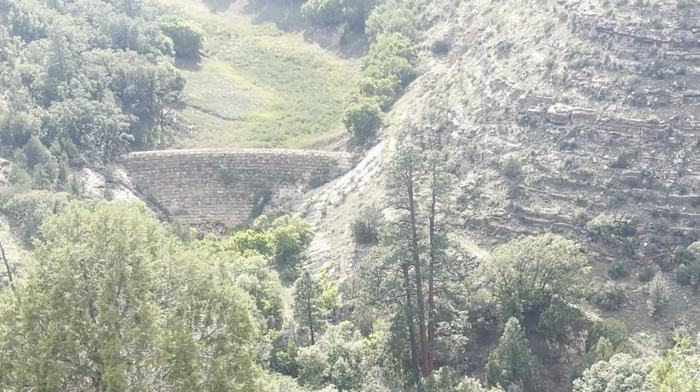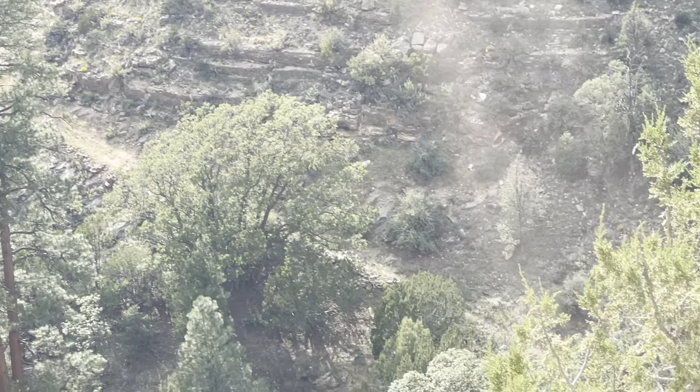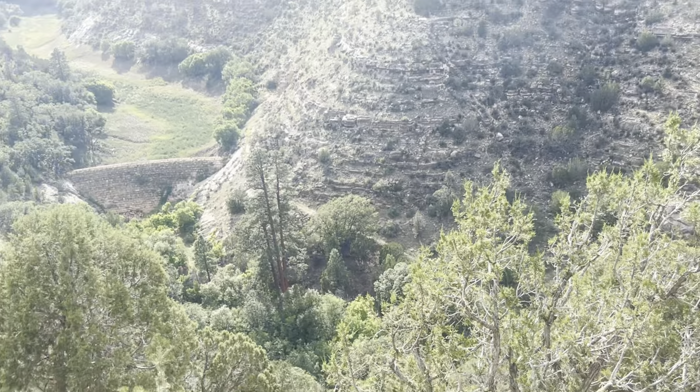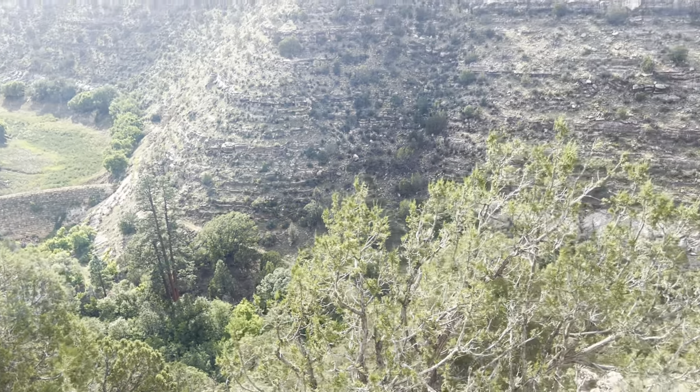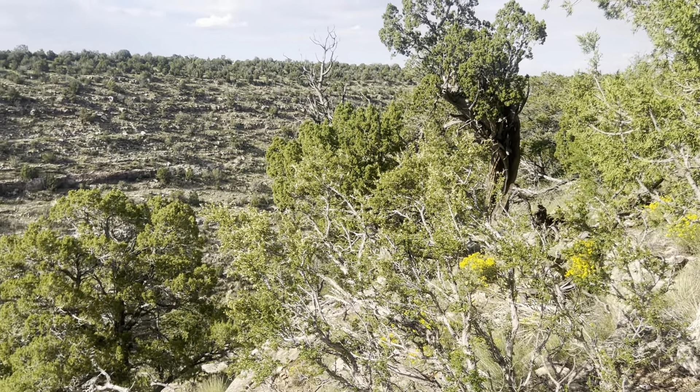There was also a way to come from the bottom — it looks like it. As you can see there, there's a two-track that goes somewhere. According to my maps, it exits about five miles that way towards I-40.